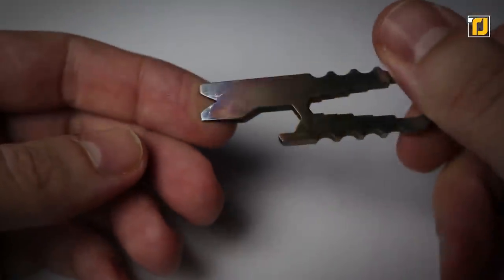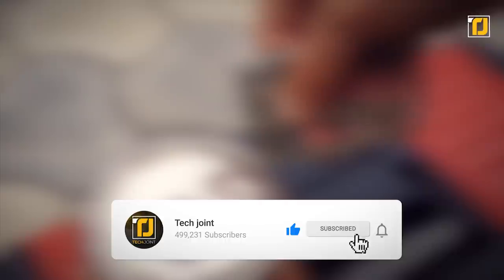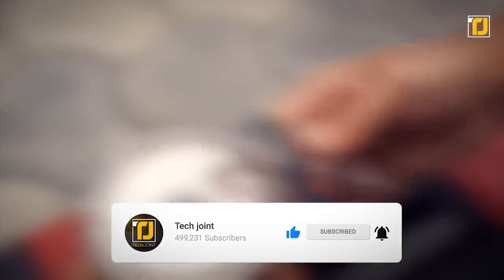Comment below which of these tiny tools you're getting your hands on first. Don't forget to like the video, subscribe to TechJoyant, and we'll see you in the next one.